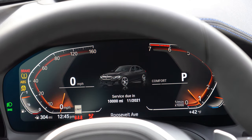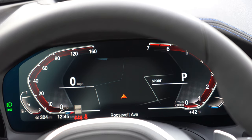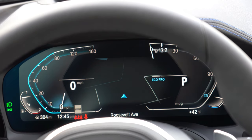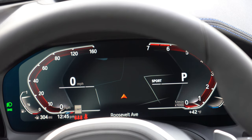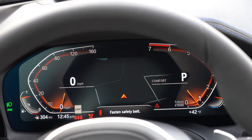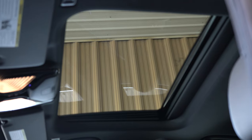Once started, there is a standard analog gauge cluster, but there's also an optional 12.3-inch digital gauge cluster — which is what you're looking at right now — and it looks absolutely wonderful. It adjusts colors based on driving mode and displays navigation info, outside temperature, speed limit, and remaining fuel range front and center, which is pretty cool.